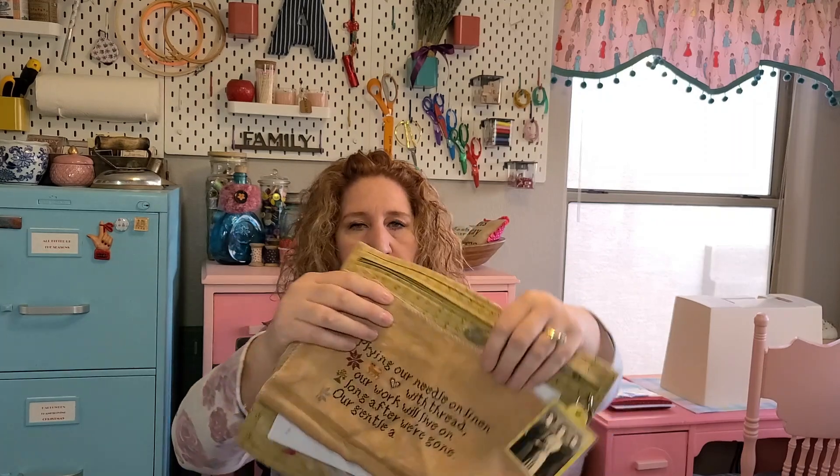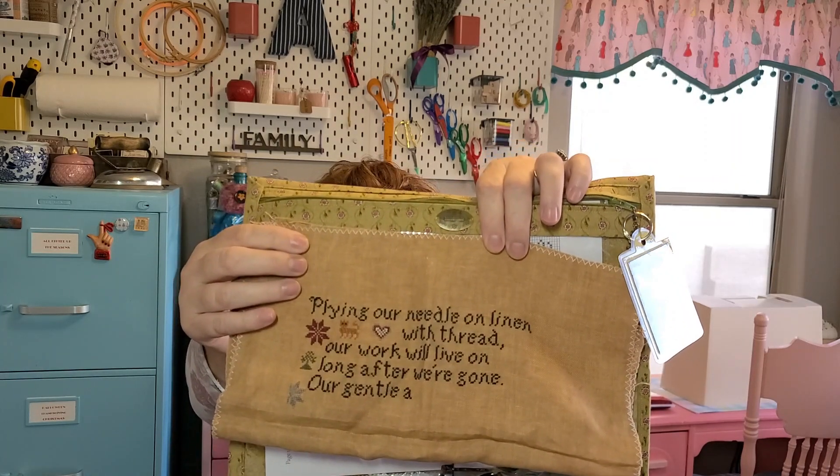My Summer School project — We Are the Sampler Makers — has not been released yet by The Scarlet House, but I need to get that done here soon. It's on 36 count Weeks Dye Works mocha from The Attic Summer School. That was a fun thing from 2020 that I didn't think I was going to get to do.